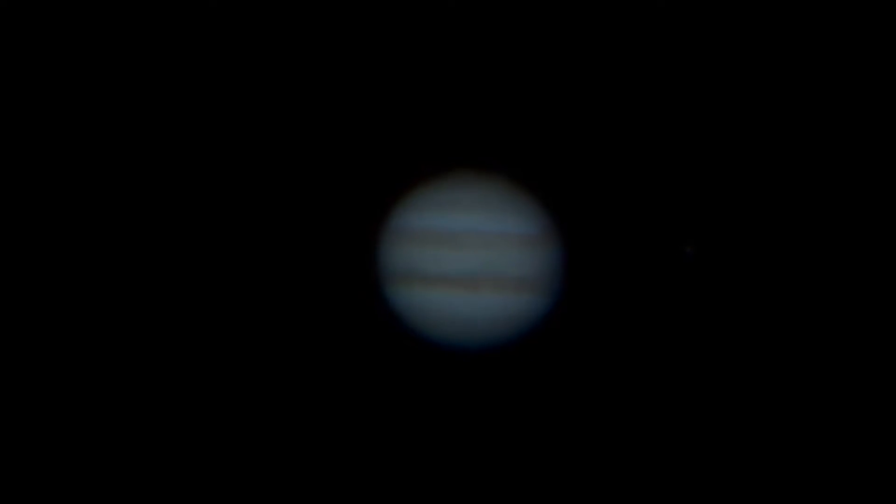This is take two of the planet Jupiter on the evening of August 1st, August 2nd, shooting it from a suburb of Los Angeles, California.